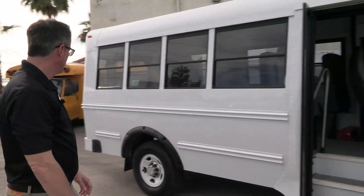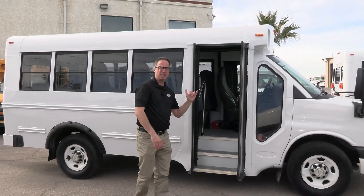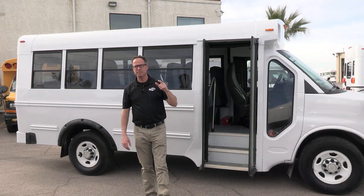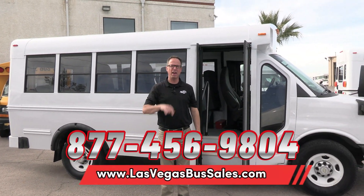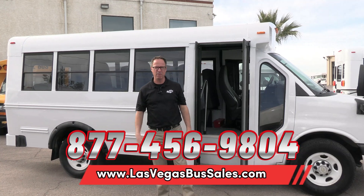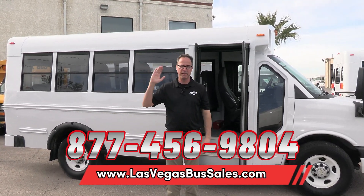I think we've just about covered everything. Of course, you've got front and rear AC and all that jazz. For pricing and availability, go to LasVegasBusSales.com or give us a call at 877-456-9804. Love to talk to you about this. It's a beautiful day in Las Vegas — have a nice day.